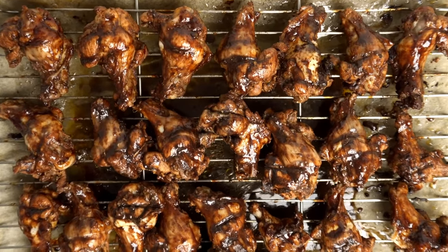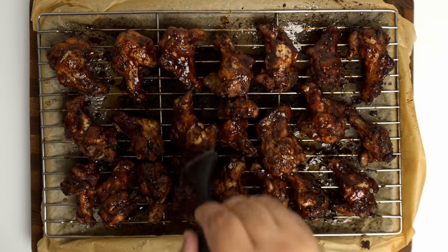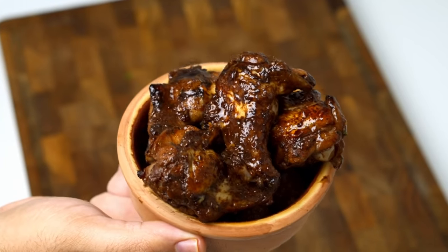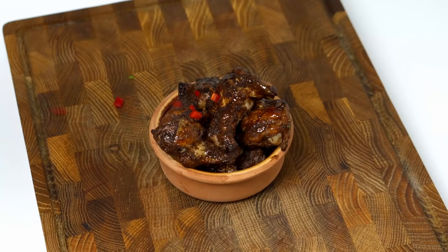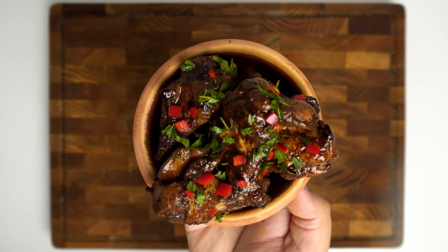This went back into the oven for 5 more minutes, then I took it out, flipped the wings and glazed them one more time. I put them back in for a few more minutes, and then they were nice and glossy with a sticky tangy glaze. I decorated these with some diced red chilli and some finely chopped coriander, and now they're ready to be served.